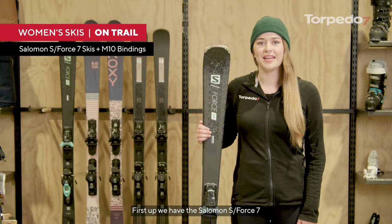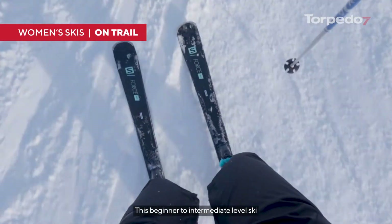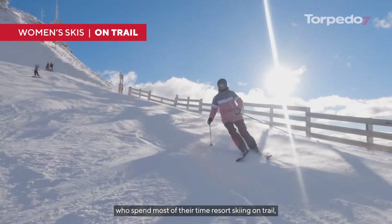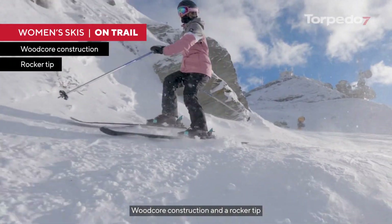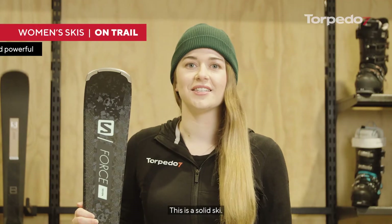First up we have the Salomon S47 coupled with the M10 bindings. This beginner to intermediate level ski is really well suited to skiers who spend most of their time resort skiing on-trail, but want to get out and experience off-piste skiing when the snow conditions suit. Woodcore construction and a rocker tip gives a stable and powerful feel, even at high speeds. This is a solid ski.